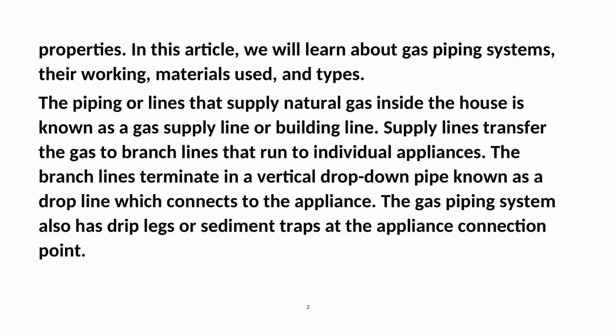In this article, we will learn about gas piping systems, their working, materials used, and types. The piping or lines that supply natural gas inside the house is known as a gas supply line or building line. Supply lines transfer the gas to branch lines that run to individual appliances. The branch lines terminate in a vertical drop-down pipe known as a drop line which connects to the appliance. The gas piping system also has drip legs or sediment traps at the appliance connection point.